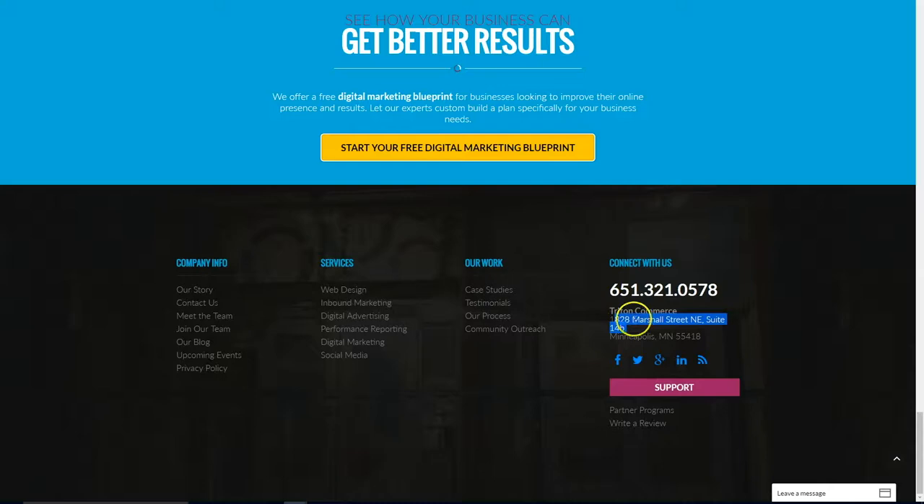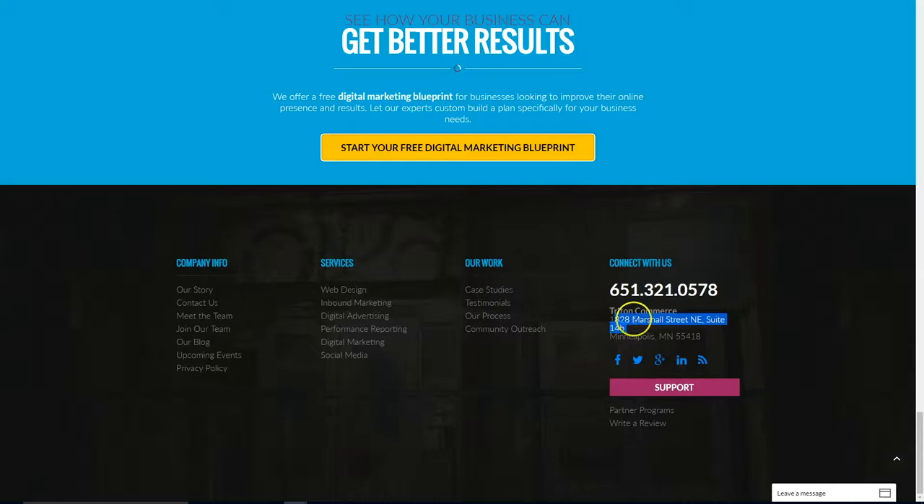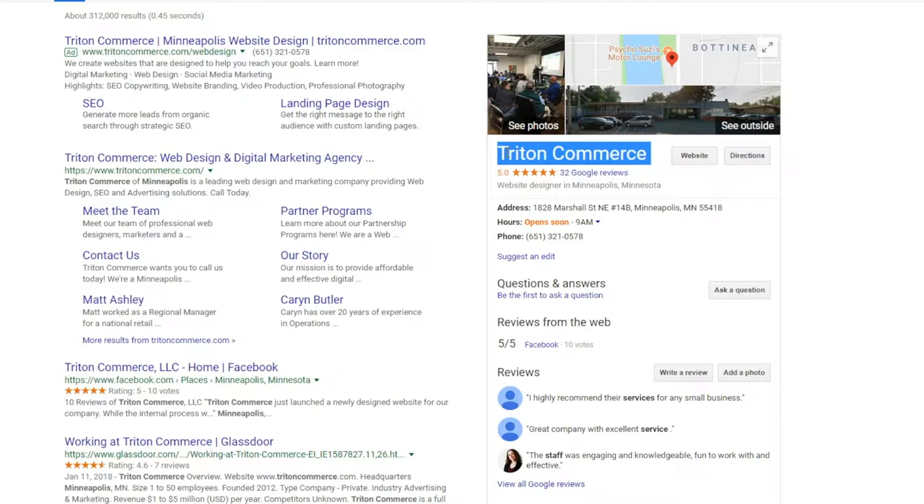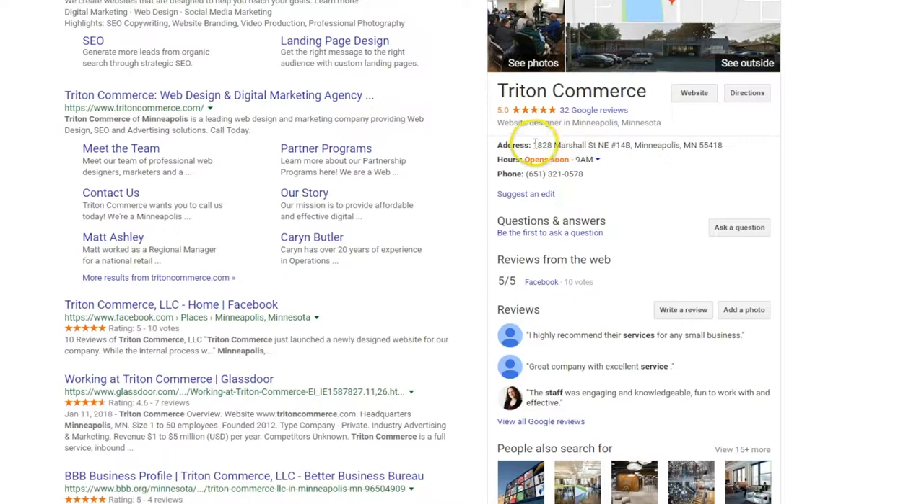You should always make sure that your company name, address, and phone number appear on your website, and it should usually appear in multiple locations. This information should exactly match what you have in your Google My Business profile and other directories throughout the internet. The more consistent that information is, the better you're going to rank within the local pack and local search.